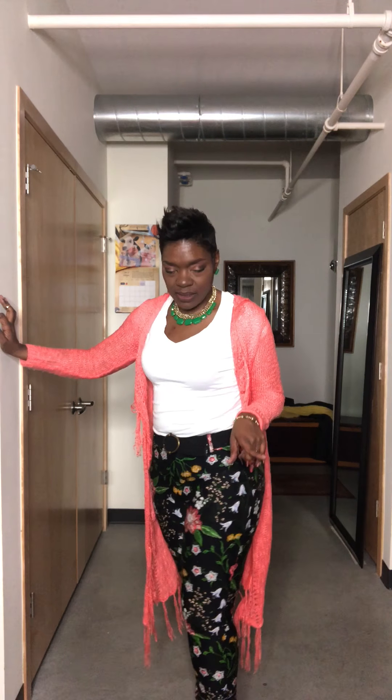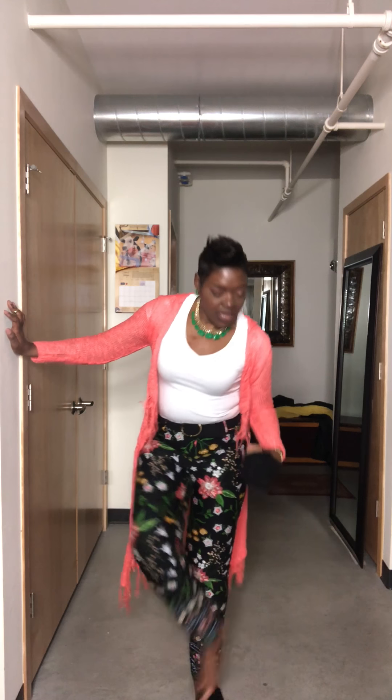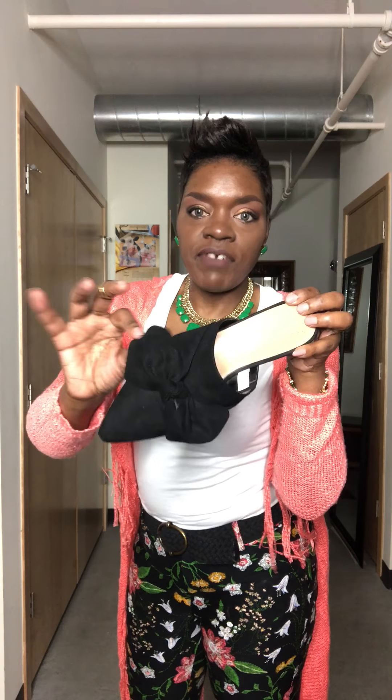I need these pants in every color, but I have to get a size 10 because they are definitely true to size. I'm gonna stick with the regular length, because the long length is long — but I do like how they bunch up at the ankle because if I were to wear some stilettos, I kind of like that look.